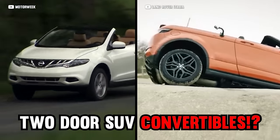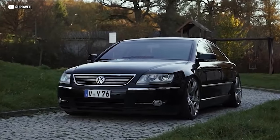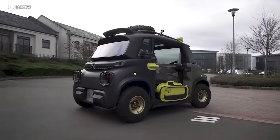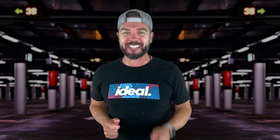Two-door SUV convertibles, six-figure super sedans made by Volkswagen, and panel vans with launch control. Come on, guys. Today, here are 10 cars that don't deserve the tires that they sit on. Welcome back to Idealist. Let's go.